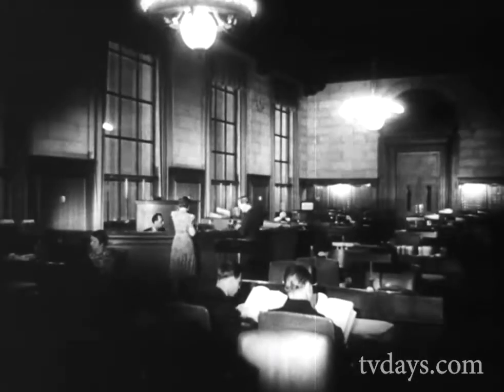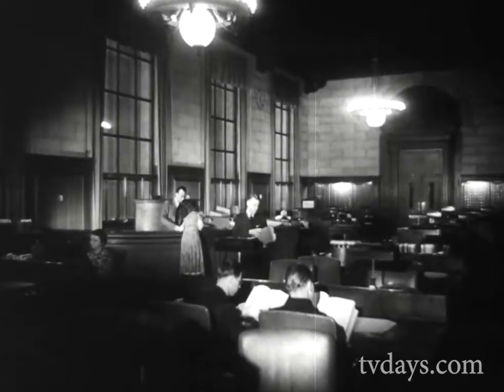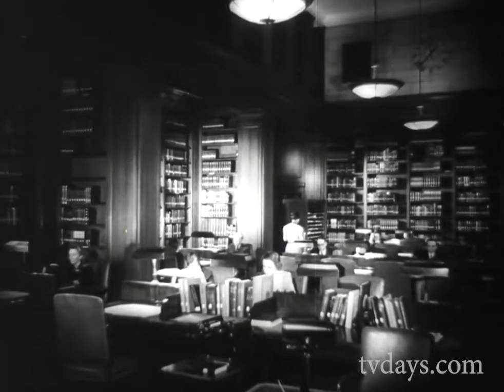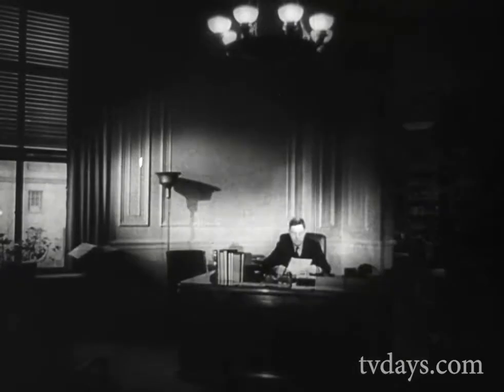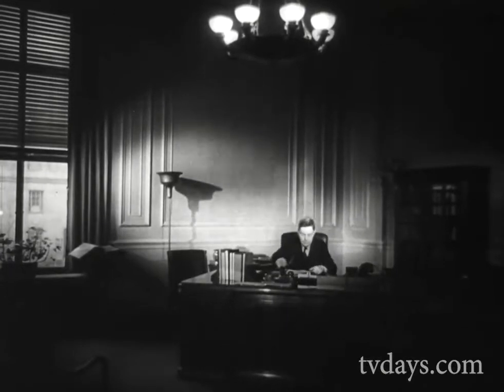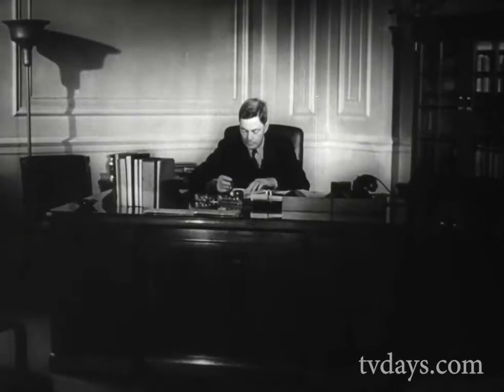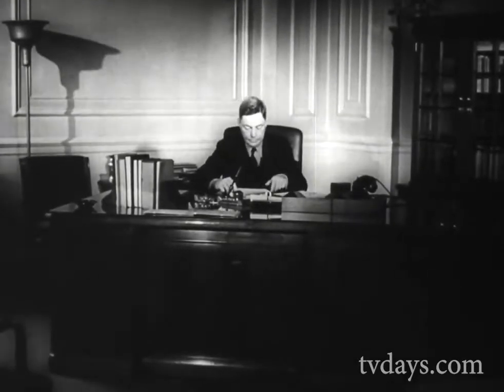The historian or scholar seeking facts, or the plain citizen seeking a knowledge of his government, heads for this nerve center of the archives — the search room. Here, documents are cross-catalogued for easy access. R.D.W. Conner, appointed by the president as archivist of the United States, is in direct control of the entire building and supervises the wide variety of activities of the 400 members of the archive staff.